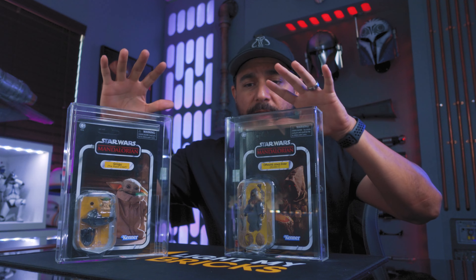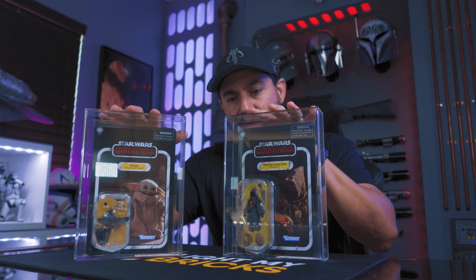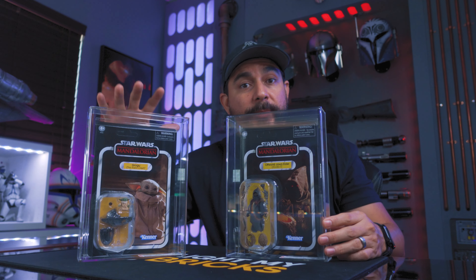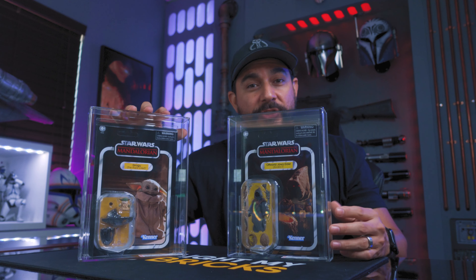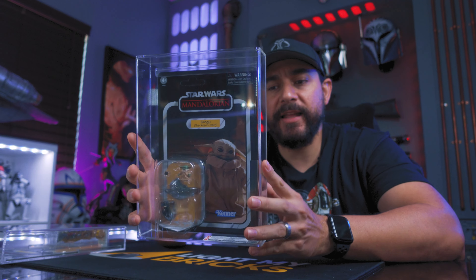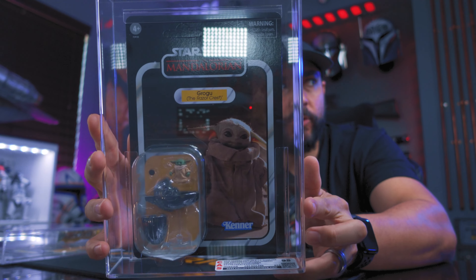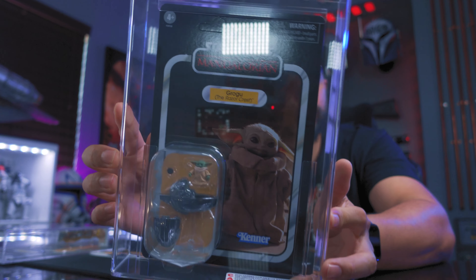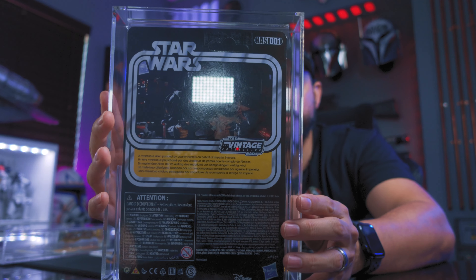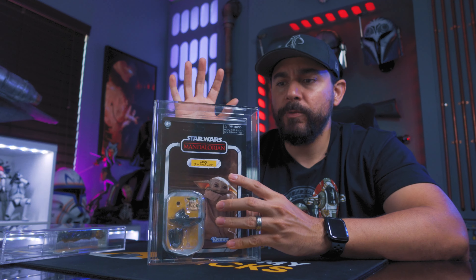I got them right here — here's the Grogu and here is the Jawa. I have to say, I'm really impressed with the way this looks — this looks fantastic as a display piece. The Grogu got the better grade; it got a 97.1. Here is the case — it looks really cool. They did a nice, clean job. Love the way this looks after it's done.